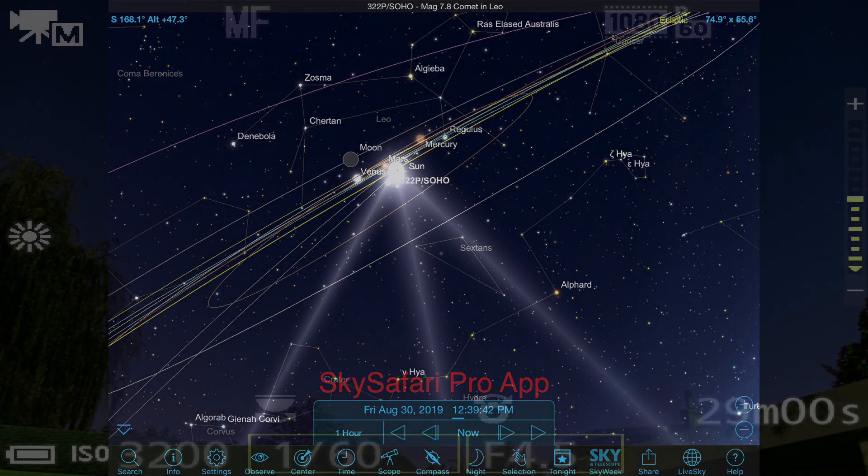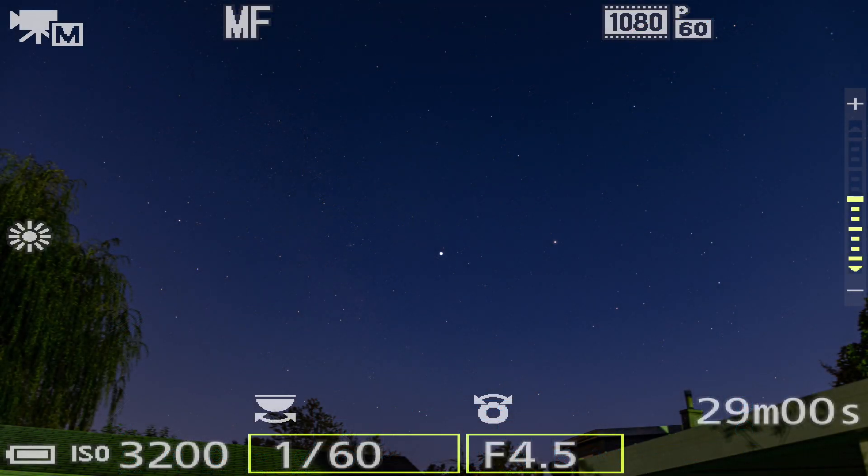So after the still photos from the Canon, we're now over on to the Nikon P1000 camera and recording on to the Atomos Ninja Flame.